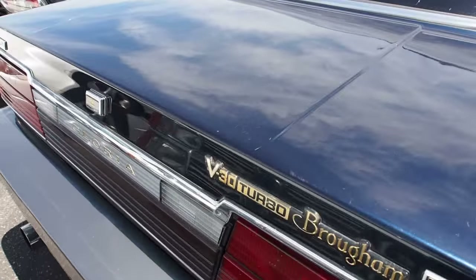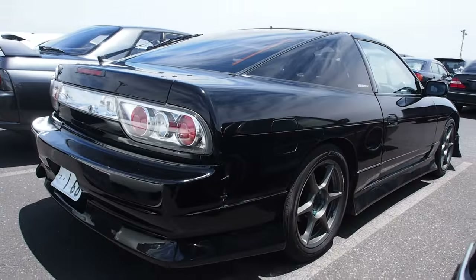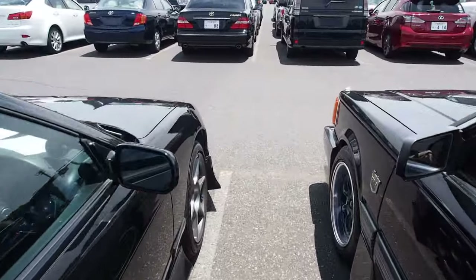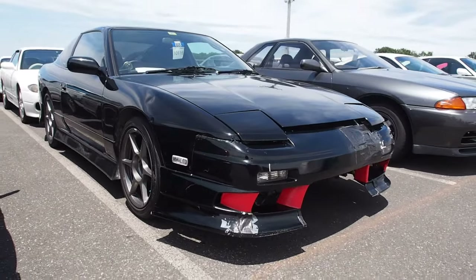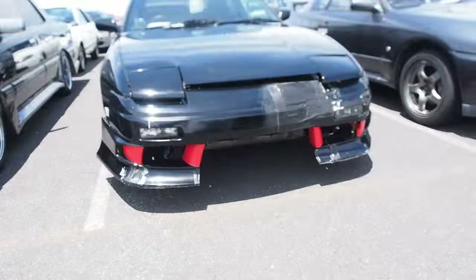V30 Turbo — that's a Fairlady engine. 180SX, because everybody loves those. We get requests for those from a lot of my US customers. You can import them right now, but as of this video, only the CA18 engine versions are importable. And this one has extra ventilation in the front.